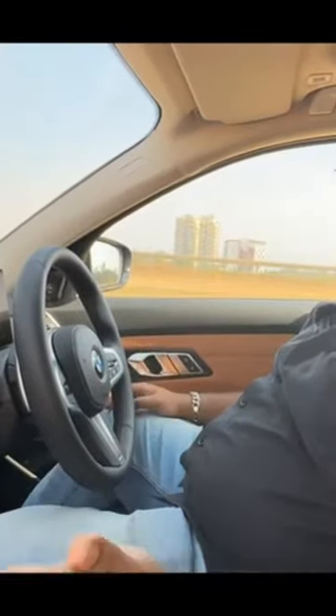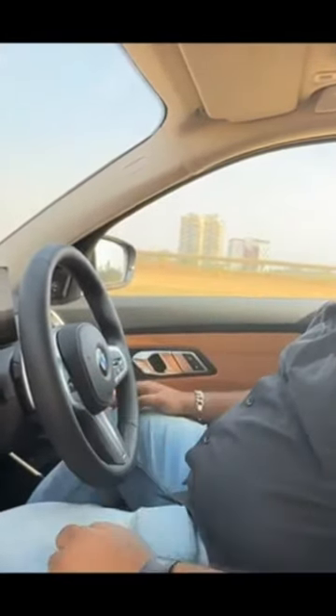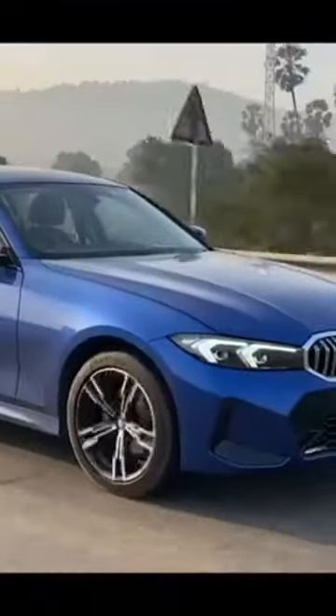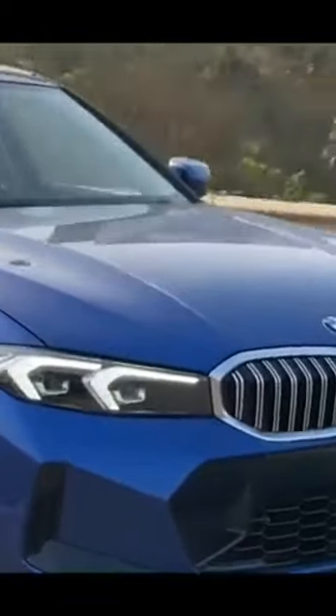Now let's take the car for a spin and tell you how it drives. As you can see there is a smile plastered on my face, and that's because of this powerful 1995cc engine that is putting out 190 bhp of power and 400 newton meters of torque.